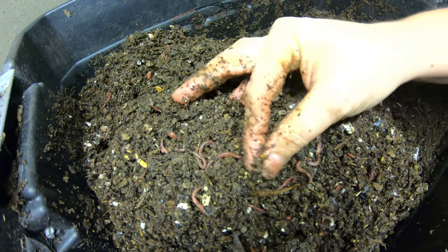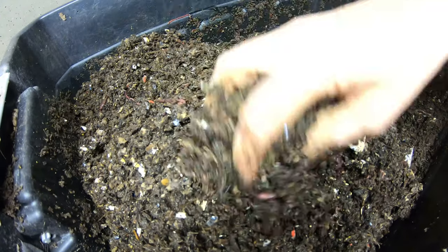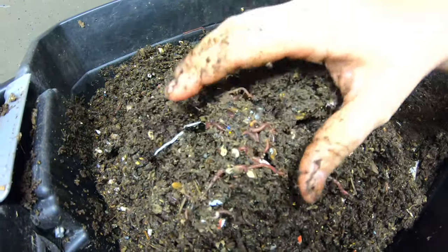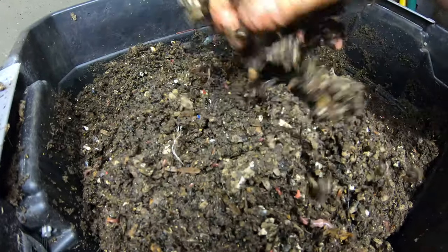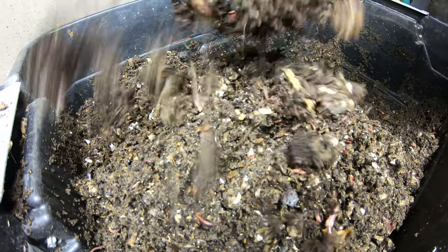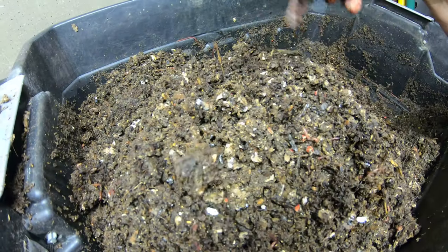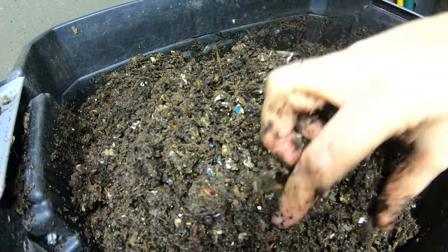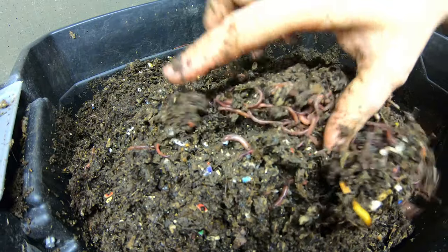In this corner it's still very papery. Looks like a teenager party — look at all the little ones! You can see the side where the food scraps came in, and you can see the difference in color, going from paper brown to that nice black castings color. Another party.